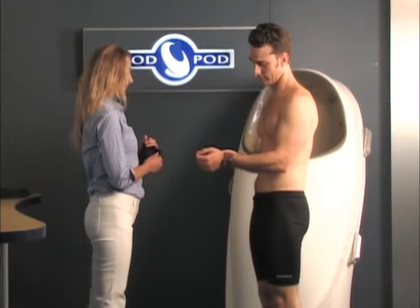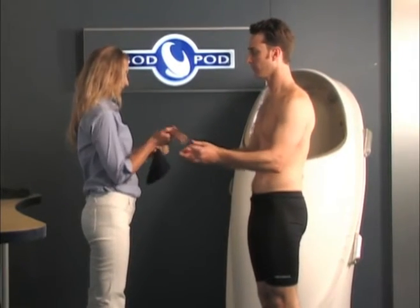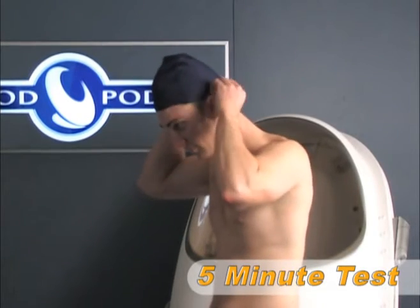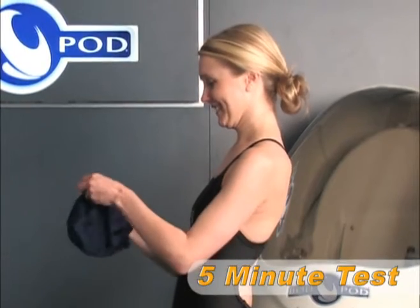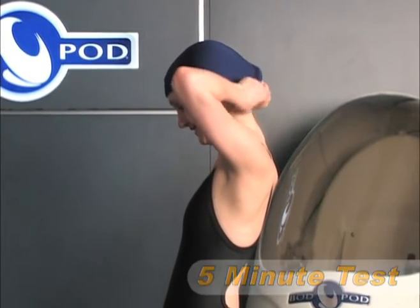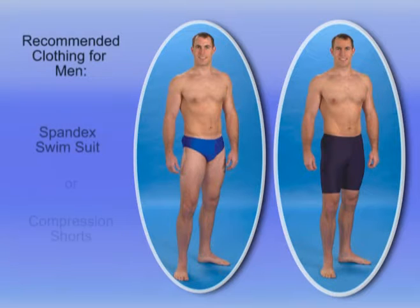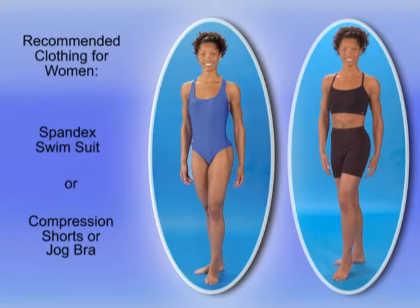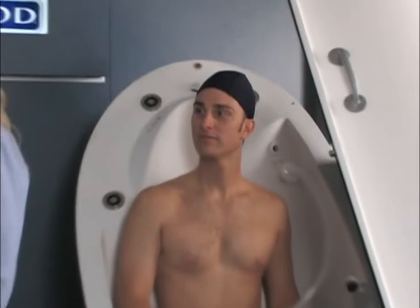An entire BOD POD test from start to finish takes only about five minutes. Because clothing and hair can have a significant impact on results, it is very important that anyone being tested wears appropriate form-fitting clothing. For men, this includes either a spandex-type swimsuit or compression shorts. For women, a one-piece spandex-type swimsuit or compression shorts and jog bra are recommended. A swim cap must also be worn to compress the hair during the volume measurement.